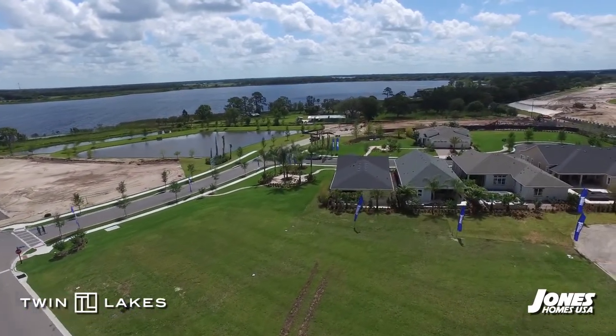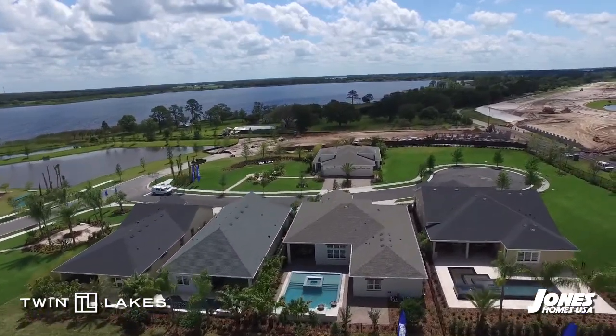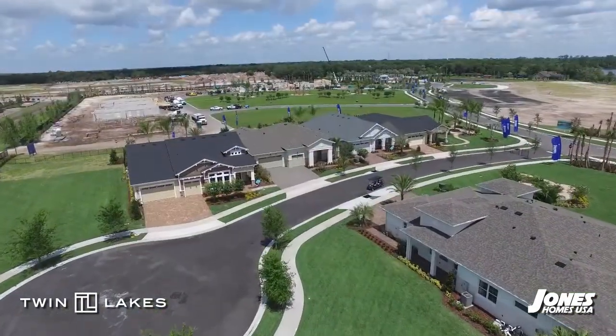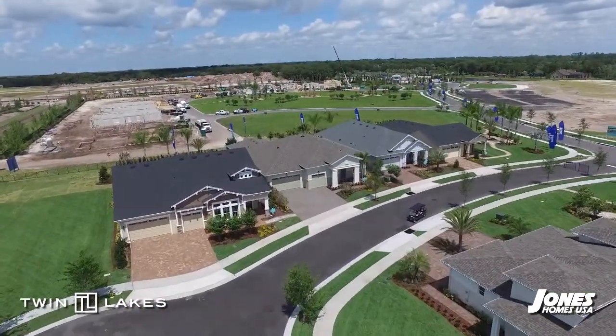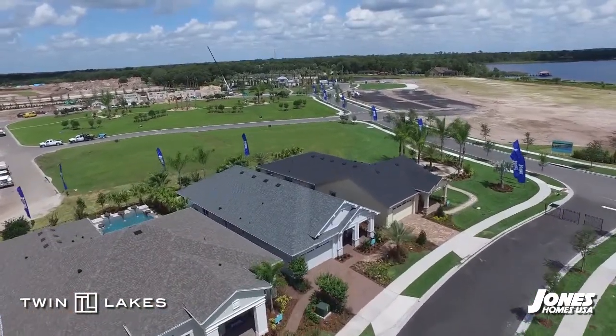Jones Homes USA offers a variety of innovative home designs and floor plans with an unheard of combination of luxury features and unique amenities. Living in this desirable Orlando area location will definitely add life to your style.